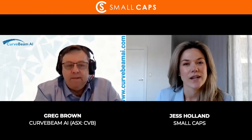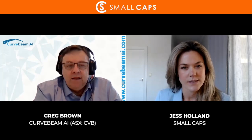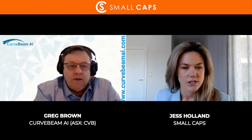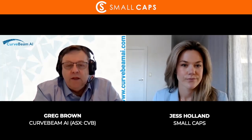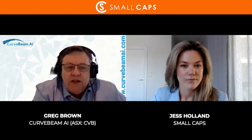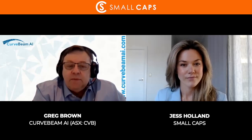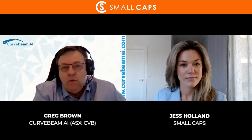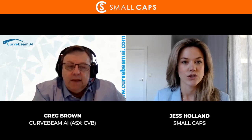So Greg, let's delve straight in. Could you provide our audience with an overview of Curve Beam's intended IPO on the ASX, including the share price, the number of shares you'll be issuing, and the final market capitalization? Right now it's an IPO comprised of around 52 million shares to raise 25 million Australian at a price of 48 cents per share, which will give the company an indicative market capitalization of around 154 million.